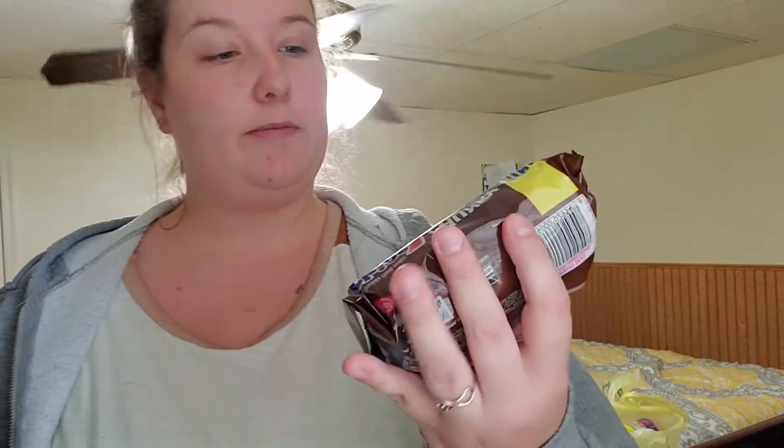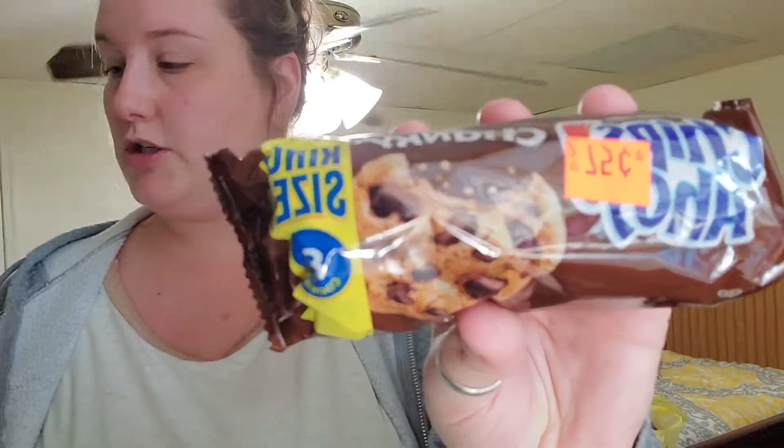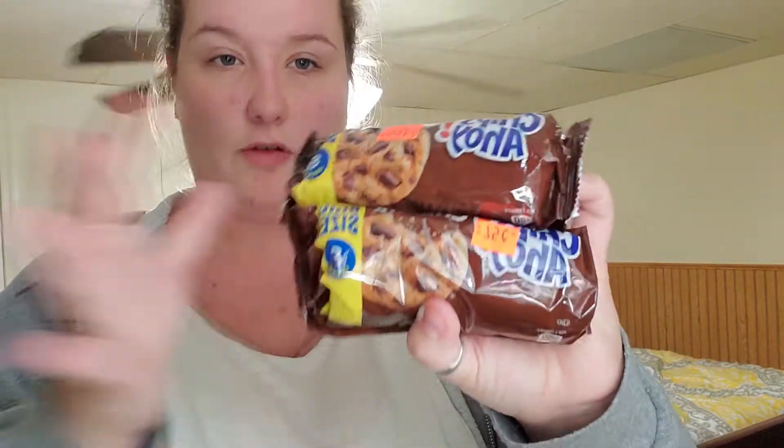These were on the clearance section of the Dollar Tree — they were 75 cents each. The Chips Ahoy King Size, 8 Cookies, Chunky Chocolate Chip. I grabbed two of those. Again, those are for work. I should put that in that bag because I won't forget to take it to work.